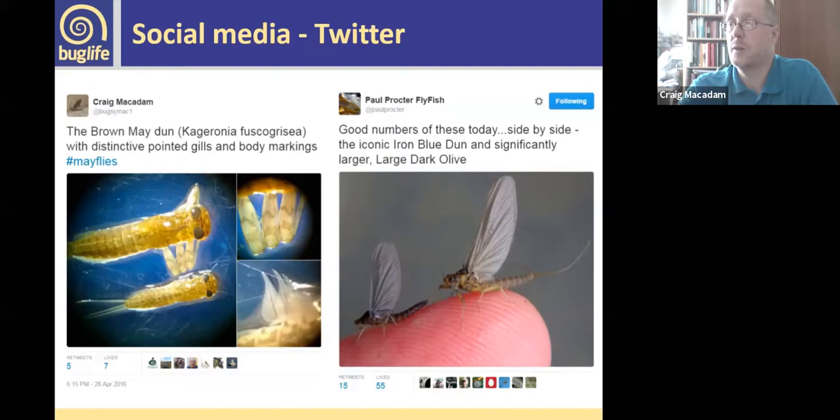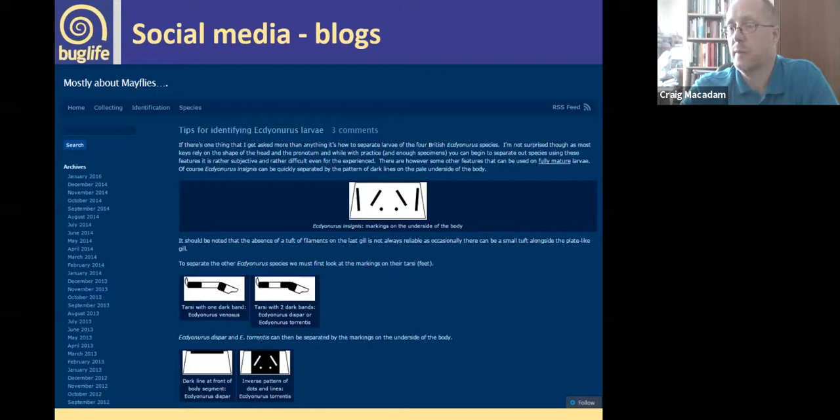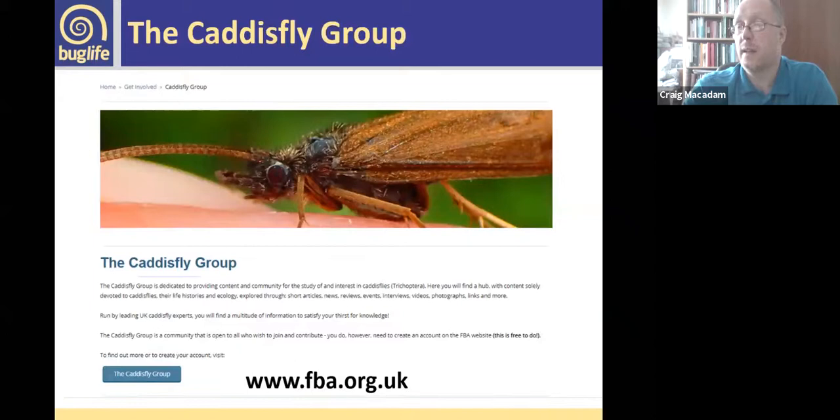There are also a few other people posting about insects seen on the river, which is another good way of finding out what's going on right now. I've got a blog that I've somewhat neglected, but there's lots of information on there about different mayfly species mostly. The caddisfly group has just been formed, trying to bring people interested in caddisflies together in one place — hosted by the Freshwater Biological Association. You can sign up there to find out what's happening; they're also planning meetups, with tutorials and videos on the site.